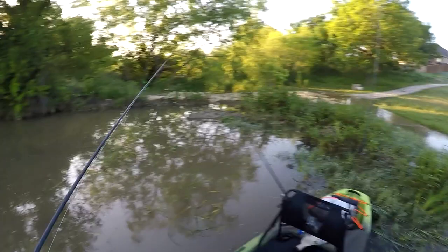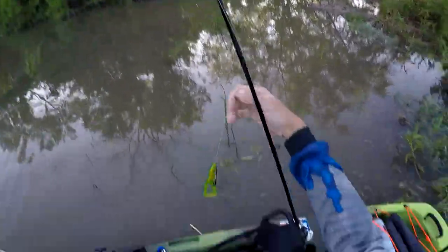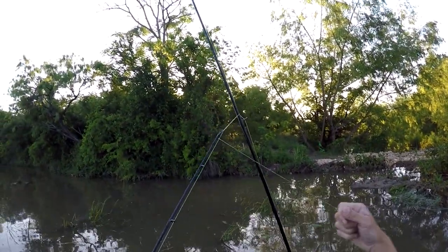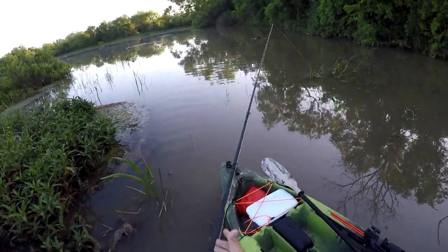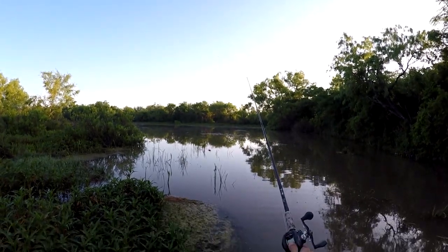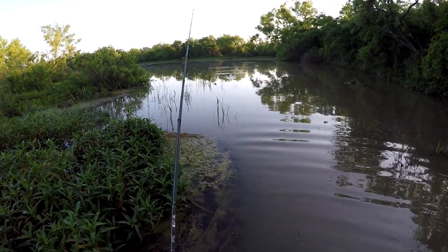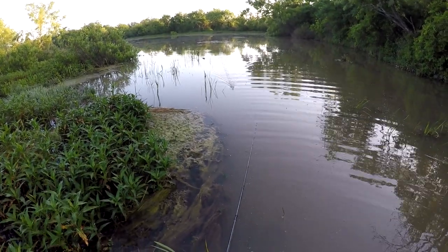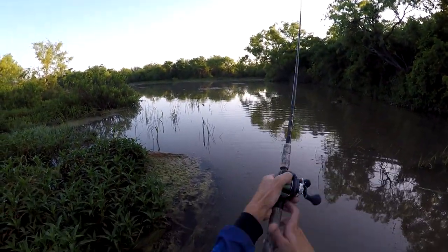Dang it, missed a fish right there — right in front of me. That might happen a lot today. Might need to make a lot of repeated casts because the water is so dirty. Might have a hard time locating it, but golly, that fish hit it right in front of me. That's kind of crazy — I've been making a little bit of commotion right here, I thought I would have scared off anything within the immediate vicinity. Well, that's a good sign for the frog already.